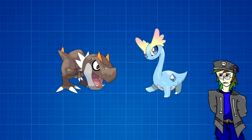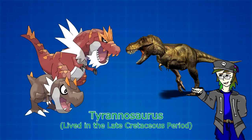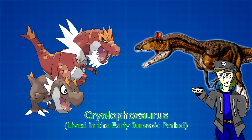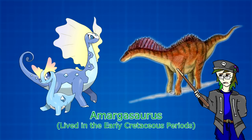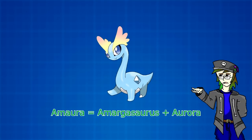Lastly comes the fossil Pokemon of Generation 6. Tyrunt and Tyrantrum are rather obviously based on the most famous dinosaur genus of the Cretaceous period, Tyrannosaurus. They do, however, borrow physical characteristics from other Carnosaurs, such as a crest similar to those of the Cryolophosaurus. Lastly, that gives us Amaura and Aurorus, who get their basic body shape from the Diplodocoidea family of dinosaurs and crests from the genus Amargasaurus. The name Amaura itself is also a combination of Amargasaurus and Aurora.